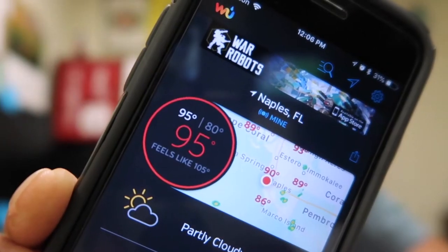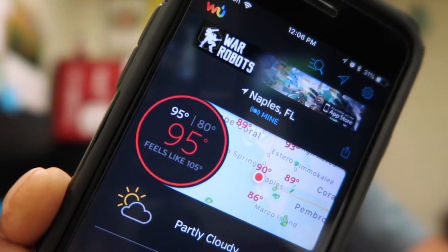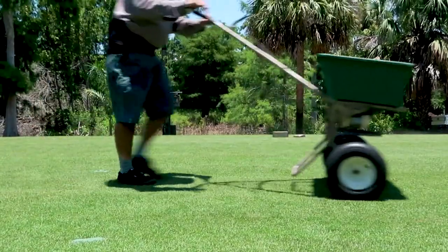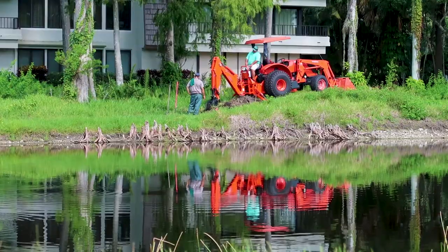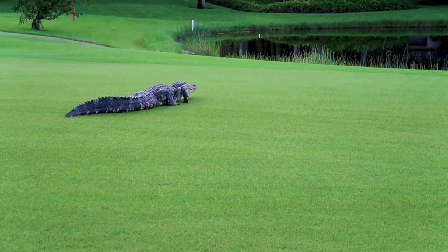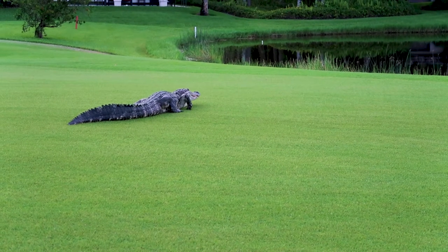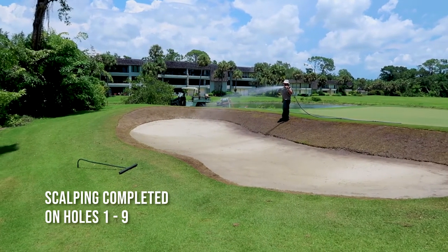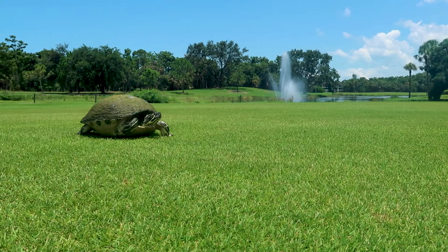95 degrees out. It's hot here in Naples — feels like 105. Better stay protected. Don't forget your sunscreen.